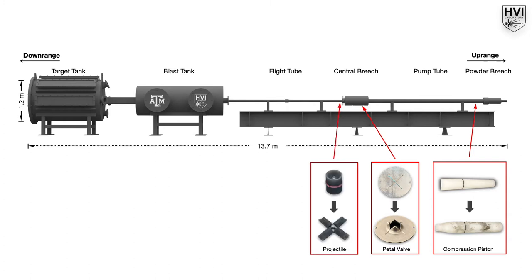The projectile is protected during acceleration by a four-piece polymer sabot. The sabot is aerodynamically separated from the projectile during free flight.